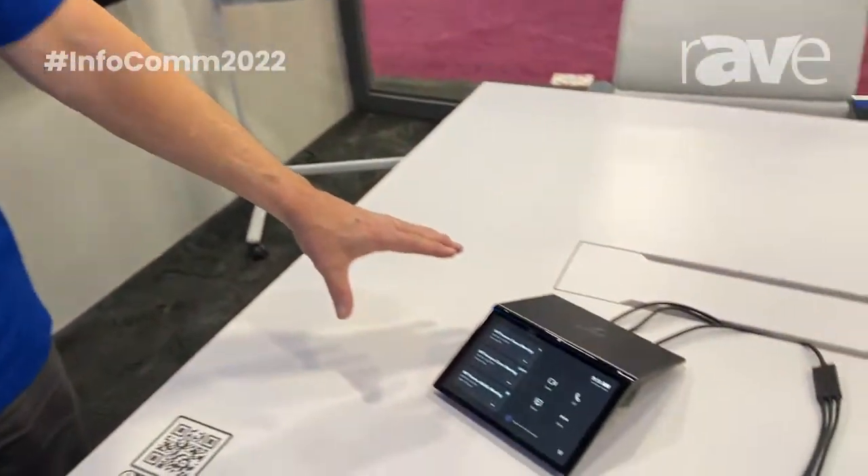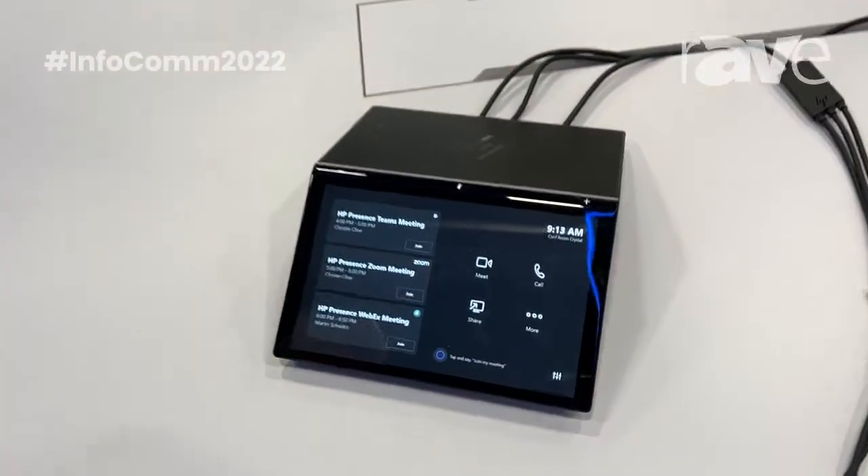Hi, this is Martin Schwartz. I'm here at InfoComm 2022, and I'd like to introduce you to our new room solutions, HP Presence. I'm here in our medium-sized booth, and down here is our HP Control — HP Presence Control.